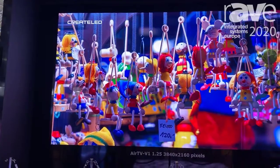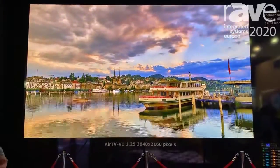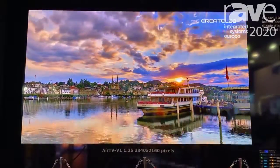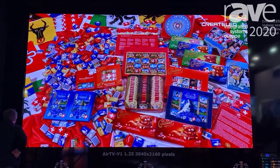Here on display at ISC, we have our brand new AirTV V1. This is a 1.25 mil pixel pitch sporting our ebony technology, which is an intelligent epoxy system that protects the modules, also amplifies contrast ratio, and gives an extreme viewing angle.